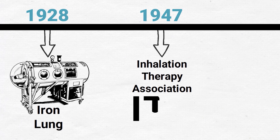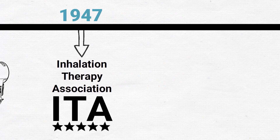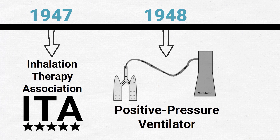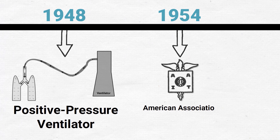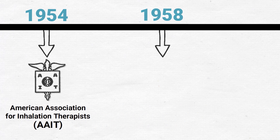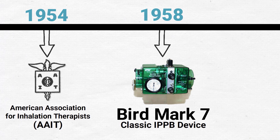In 1947, the Inhalation Therapy Association, or ITA, was formed, which was the major association for respiratory therapists at the time. In 1948, the first positive pressure ventilator was introduced. In 1954, the ITA became the American Association for Inhalation Therapists, or AAIT. In 1958, the Bird Mark 7 was introduced, which is the classic IPPB device originally used to provide short-term or intermittent positive pressure ventilation.